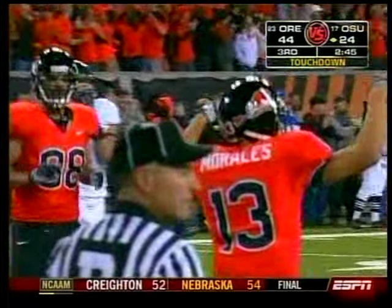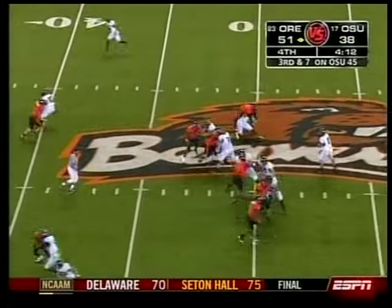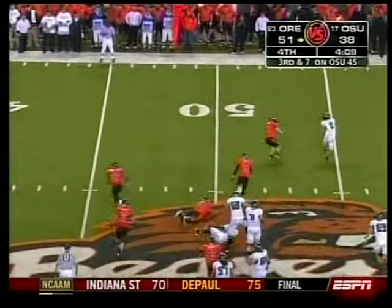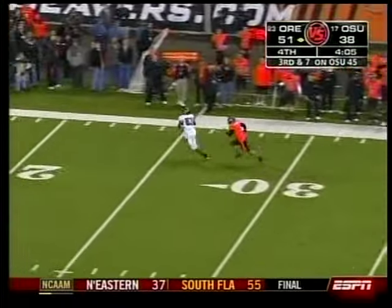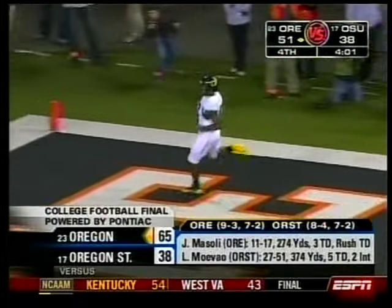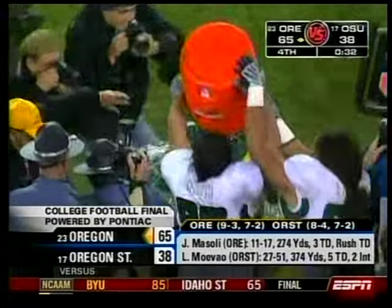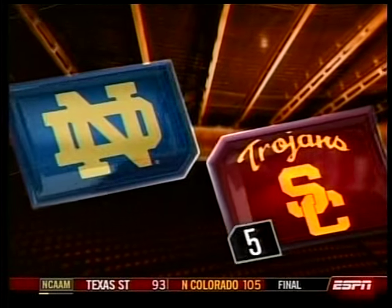Here come the Beavers. Jeremiah Masoli had a terrific day — 11 of 17, 274 yards. Final score 65-38 — the most points Oregon State has ever given up, 694 yards of offense, the most Oregon has ever gotten. Oregon State probably not going to the Rose Bowl.